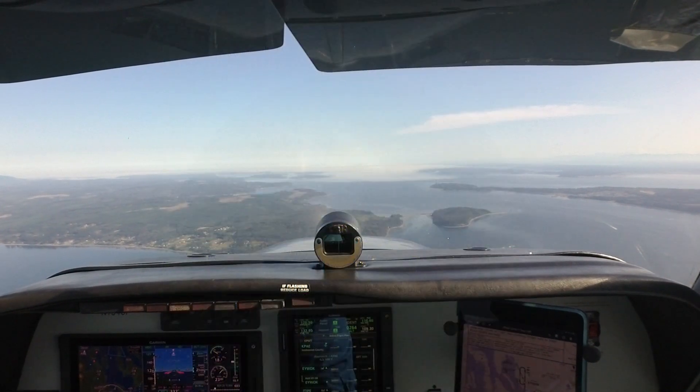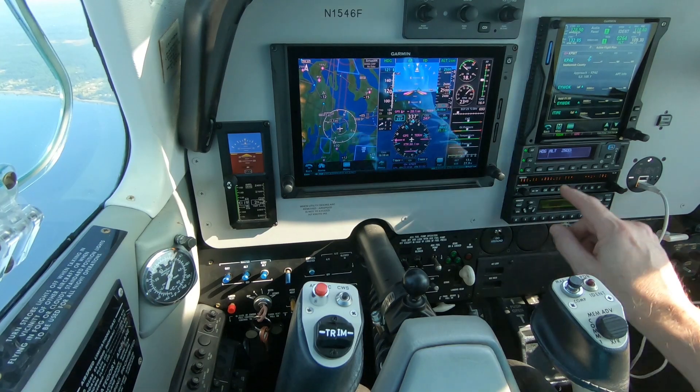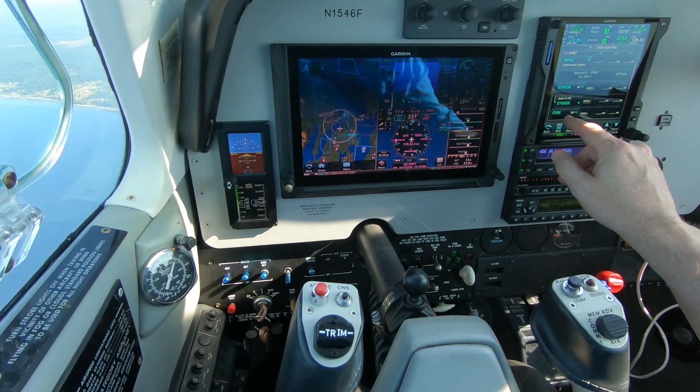Selected at 407, traffic 3 o'clock, 2 miles west, descending, climbing at 4 for 6000, the Dash 8. Falcon 3 Echo Bravo, turn left heading 340, descend to maintain 8000.